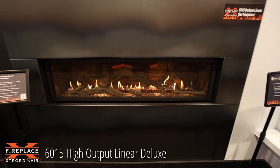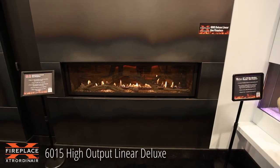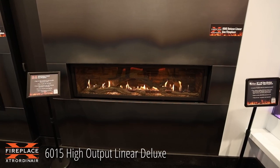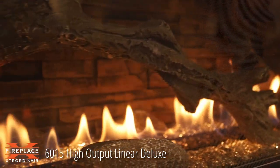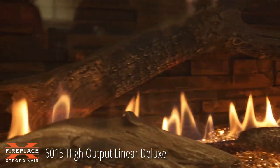This next one is again one of the premier Fireplace Extraordinaires — this is the 60-inch, 15-inch tall glass, the 60-15 Fireplace Extraordinaire linear fireplace. A beautiful presentation of contemporary fire.